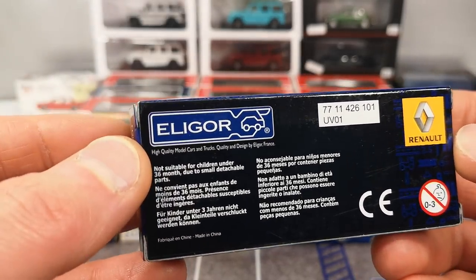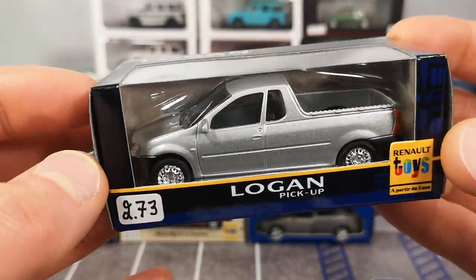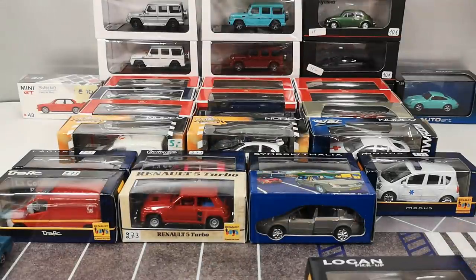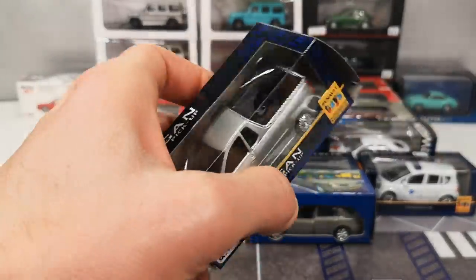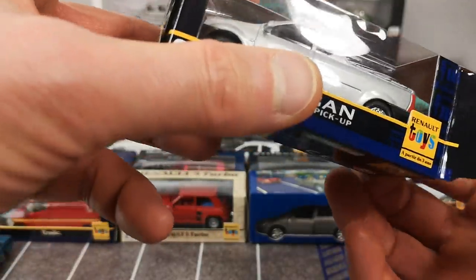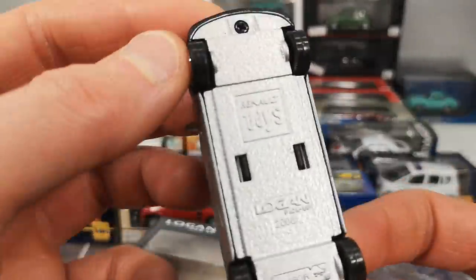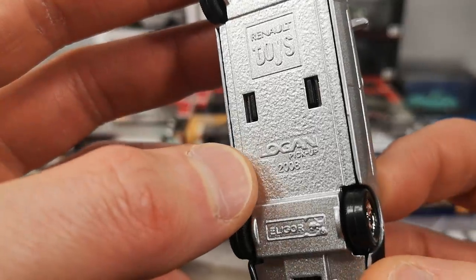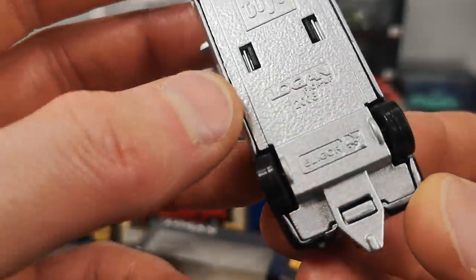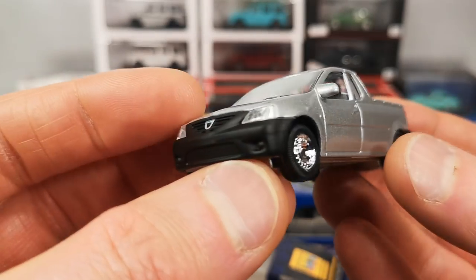Strangely enough, this is made by Eligor — at least it says Eligor on the base. But it's got the whole Norev thing going on. We have a metal base that says Renault with no sign of Dacia on it — 'Logan Pickup 2008'. Eligor is a diecast manufacturer that doesn't do much 3-inch scale stuff. This looks very much like a Norev to me.